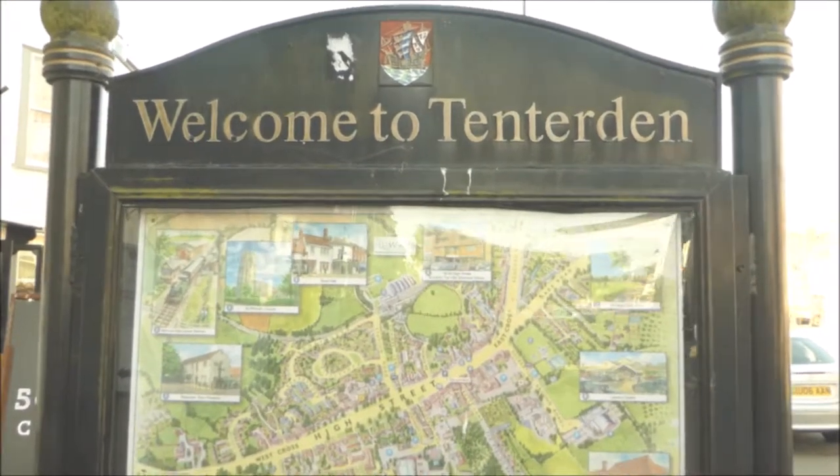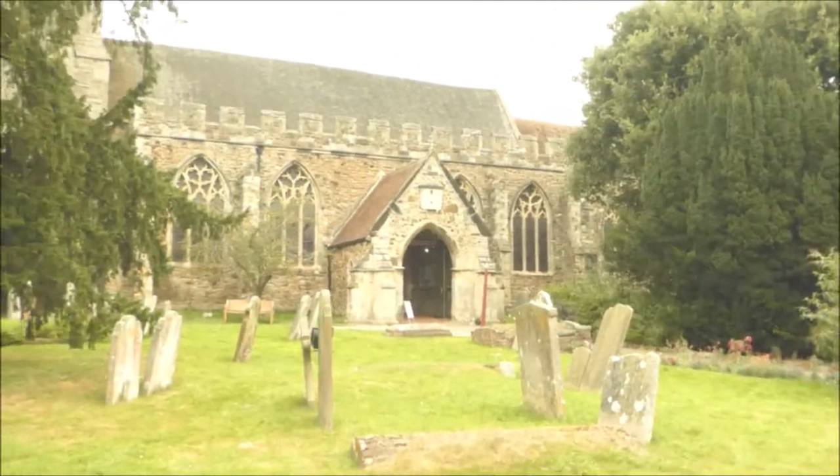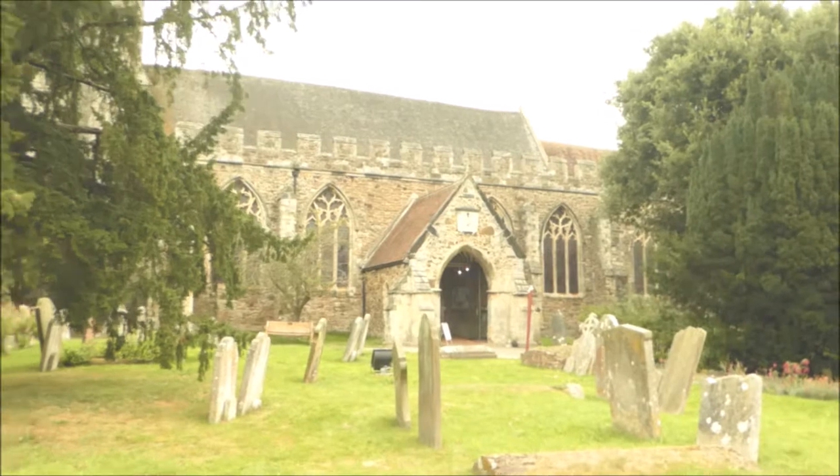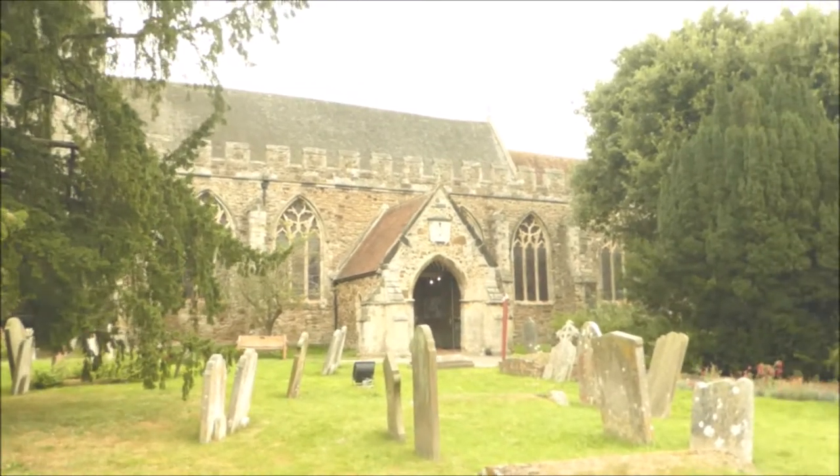Welcome to the parish of Tenterden. We're at St. Mildred's Church of Tenterden, England, at the heart of the communities of Tenterden, Small Heights, and St. Michael's. And this is the church of our three times great-grandfather George Chaxfield, who was born in 1811, and his father Solomon.